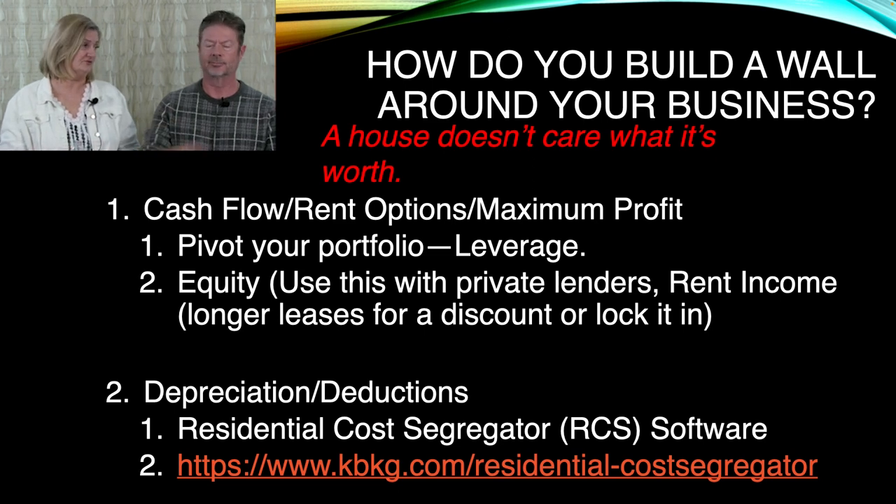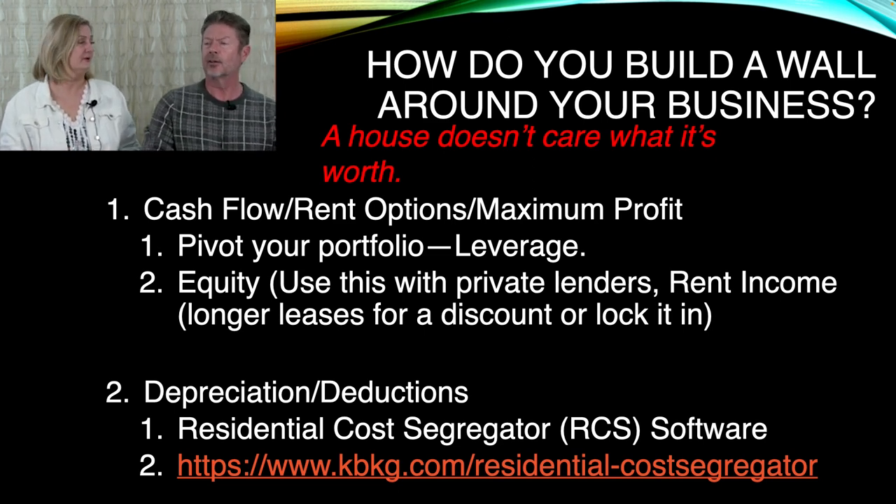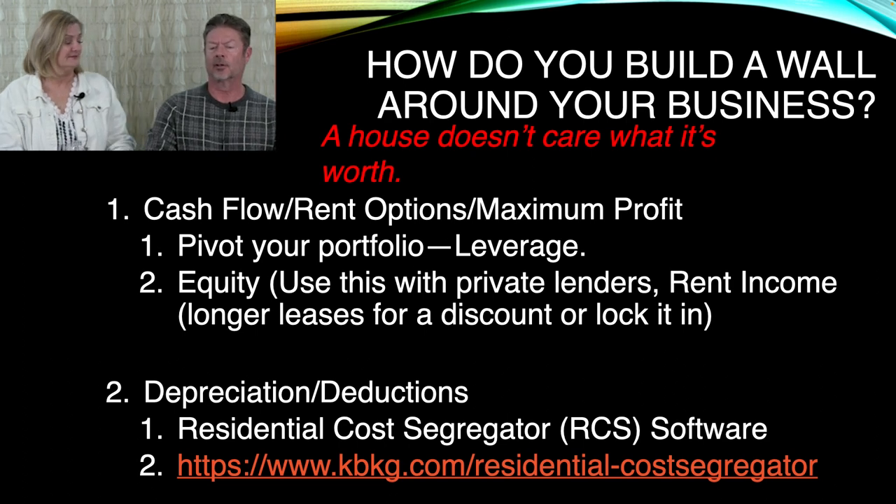People ask: what is cost segregation? Let's explain what cost segregation is.